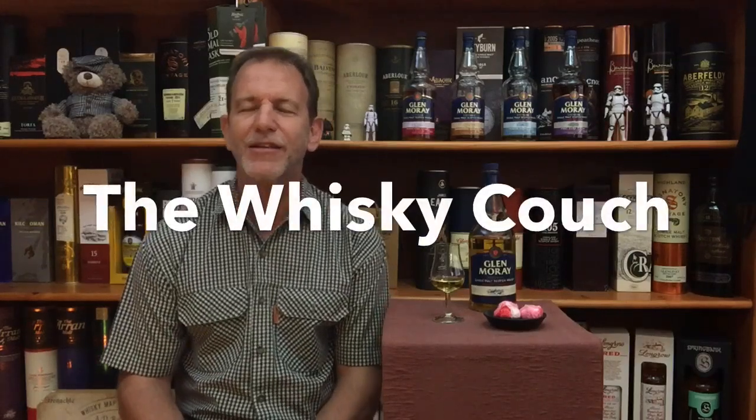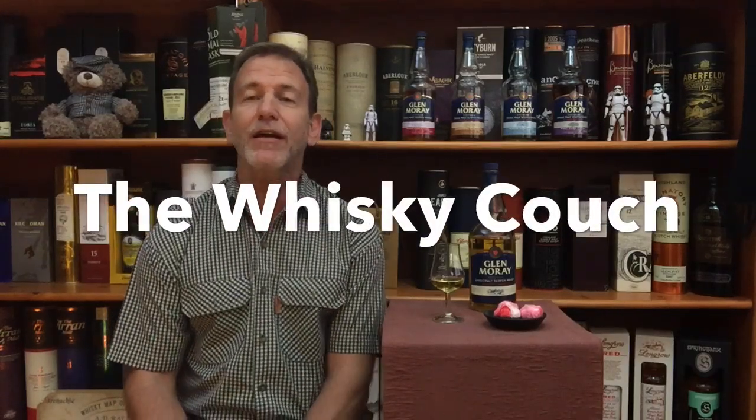Welcome back, this is the Whiskey Couch where we specialize in whiskey and food. In this new series of whiskey reviews I'm going to look at five different Glenmoray Elgin Classic bottlings from the Glenmoray distillery. You can see them lined up here behind me. I'm beginning with the Elgin Classic, and then we've got the Sherry Cask, Chardonnay, Peated Single Malt, and the Port Cask — an exciting new series.